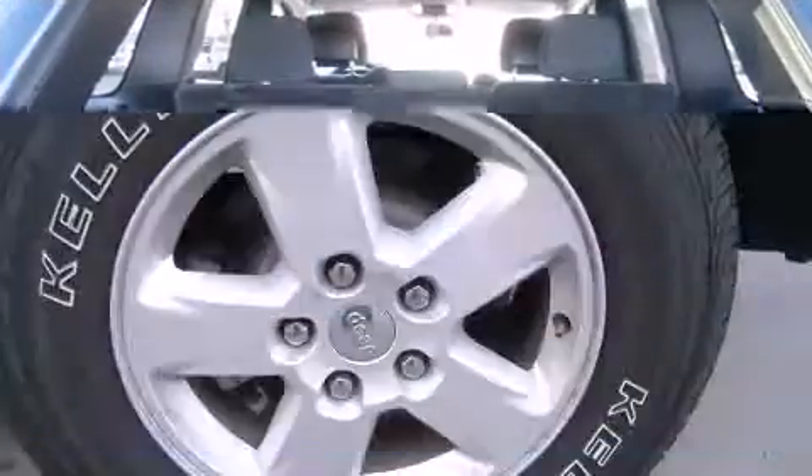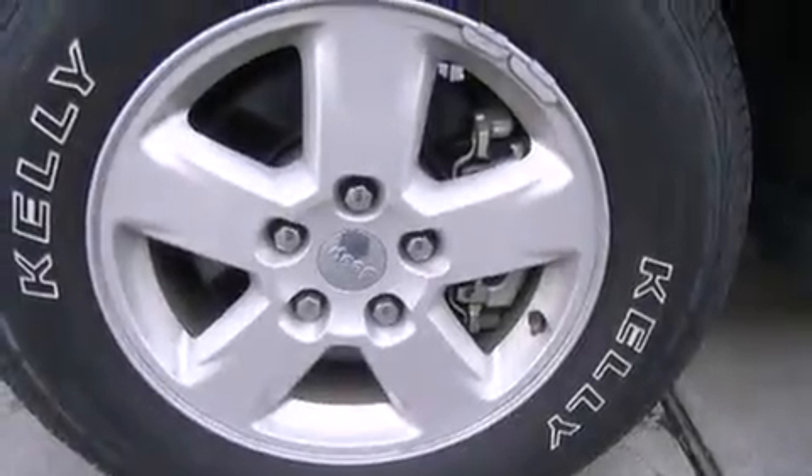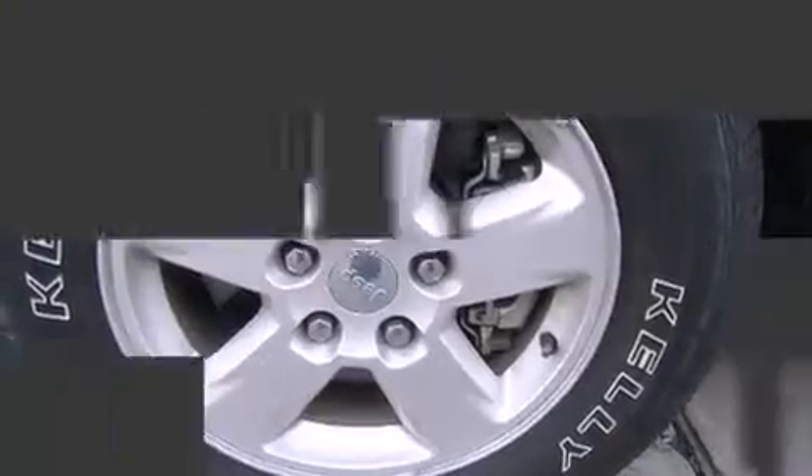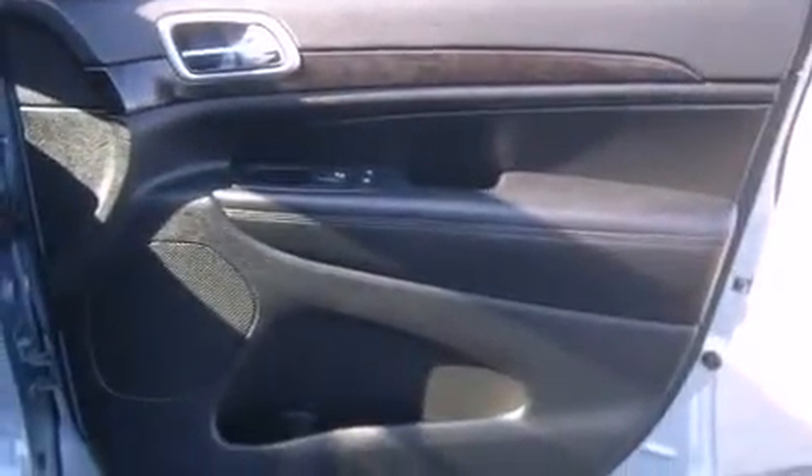It's equipped with terrific amenities that won't break your budget, such as remote keyless entry, a rear window wiper, one-touch window functionality, an outside temperature display, fully automatic headlights, a roof rack, and power windows.